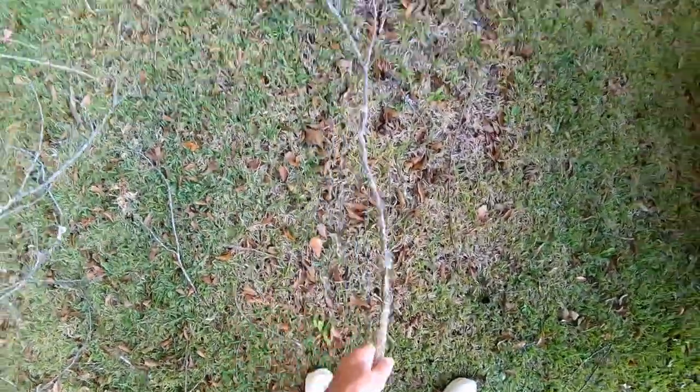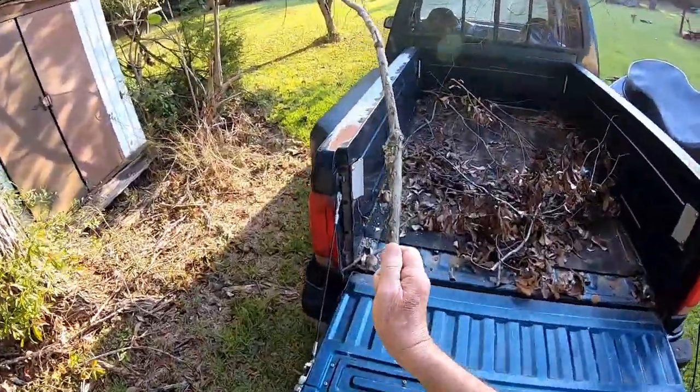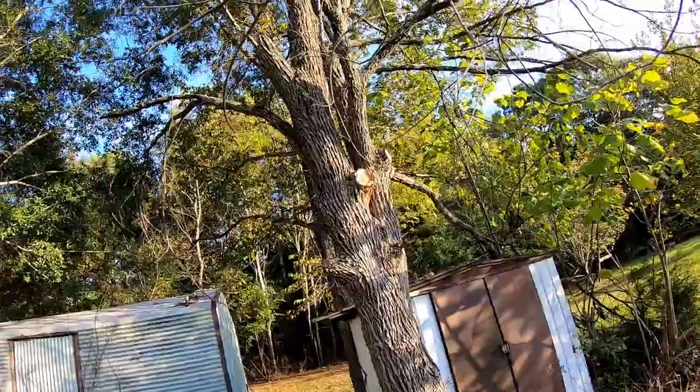More work to do, but I'm officially started. I'm loading the truck. Got me a limb in there, ready to go. Hope no more tree falls on my truck while it's parked out here.